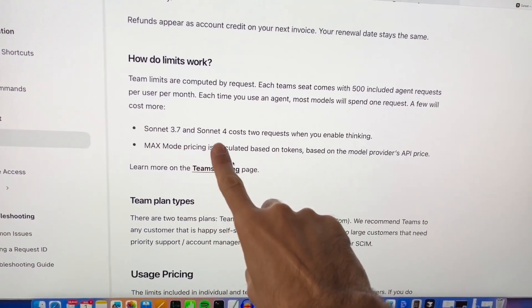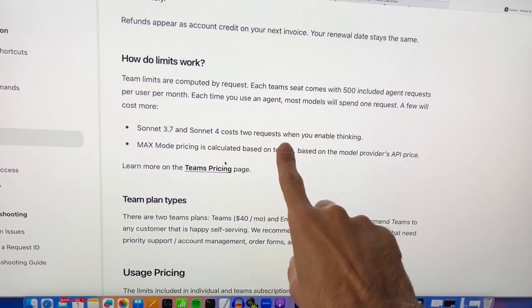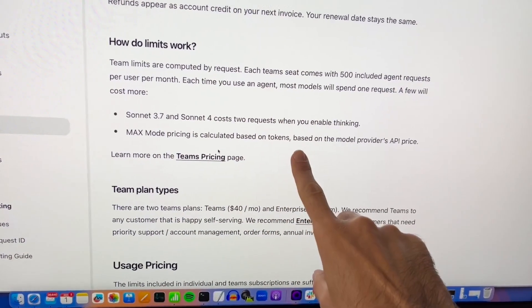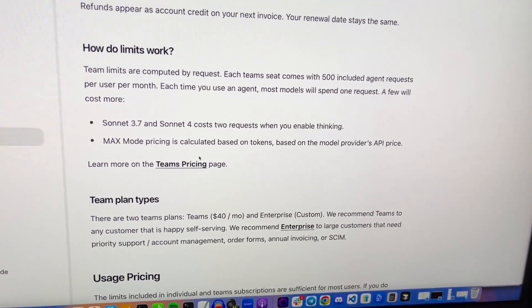There's more to consider: Sonnet 3.7 and Sonnet 4 each cost two requests per request. And MaxMode is calculated based on the tokens, using the model provider's API price. So costs can add up even faster.